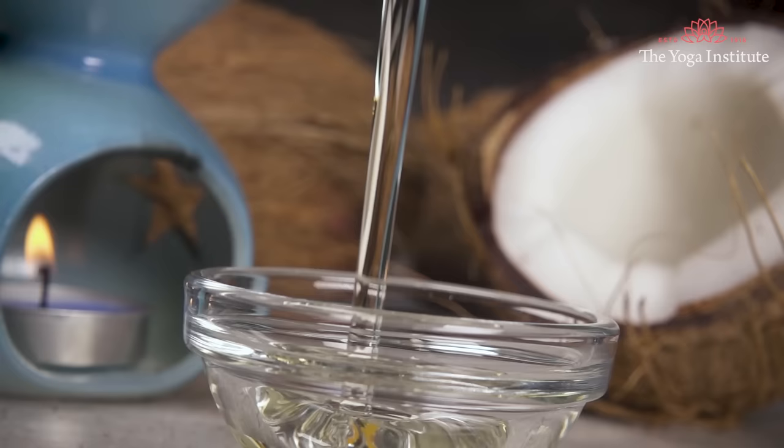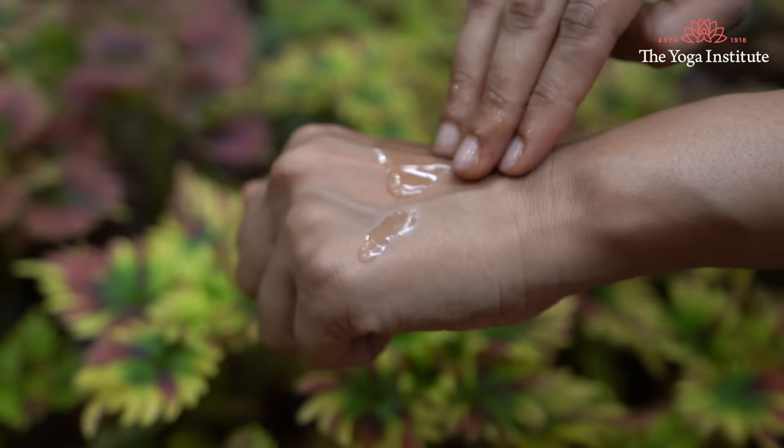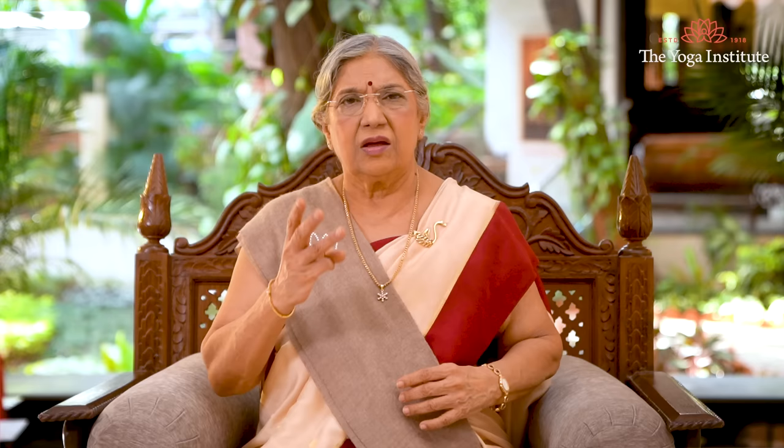Second, apply coconut oil. Coconut oil is around 50% lauric acid, a saturated fatty acid that contains antimicrobial and antifungal properties. It can help reduce mild or superficial fungal infection when applied topically. Apply virgin coconut oil directly on the affected area twice a day.